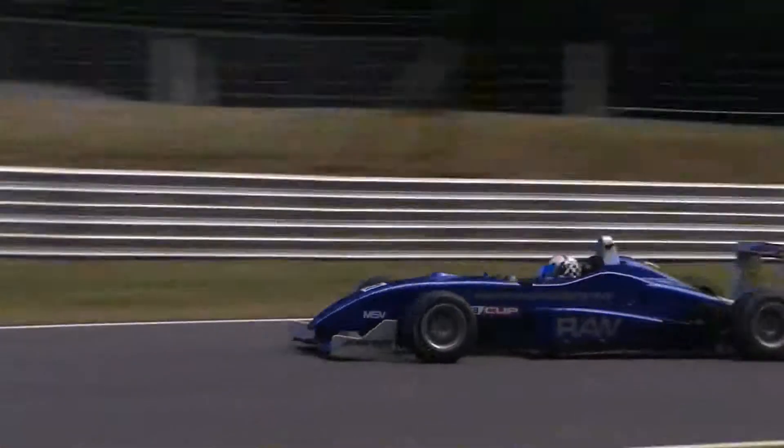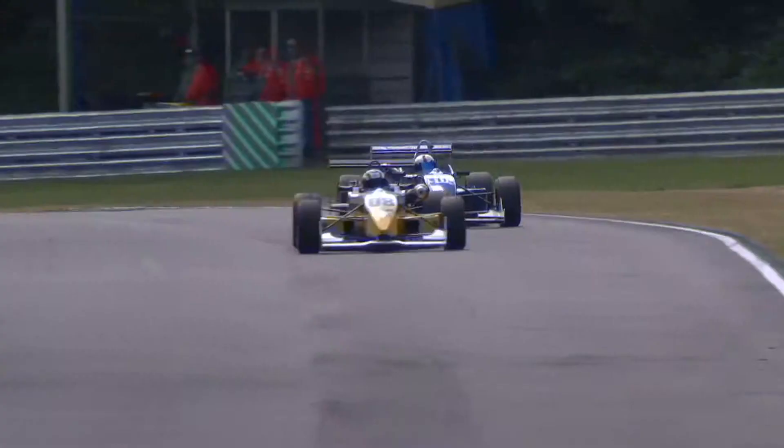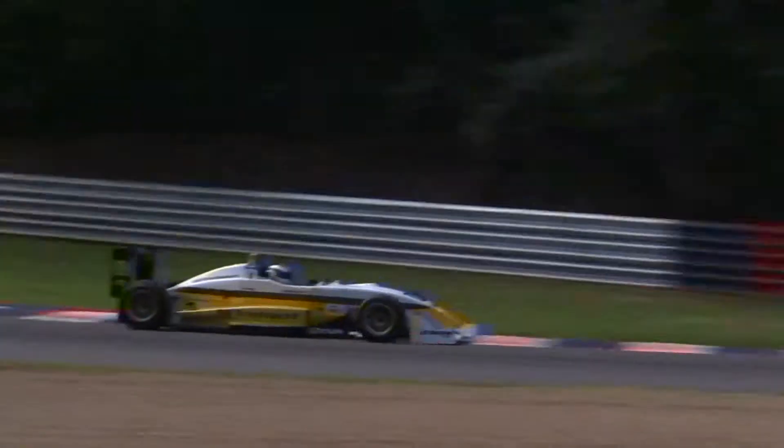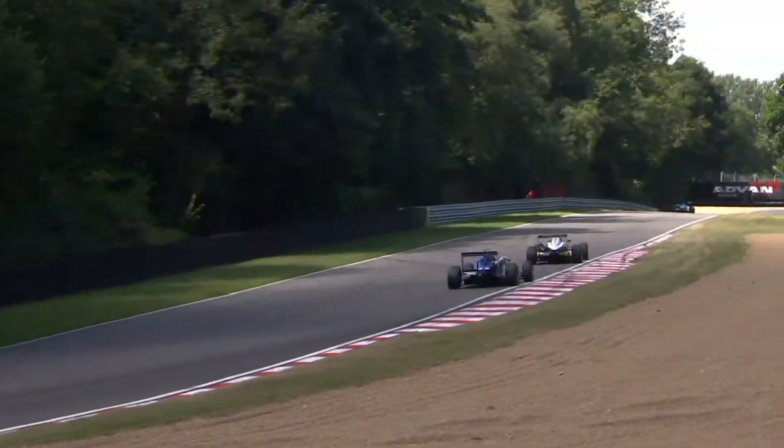Cross does live dangerously at Westfield — it's where he lost out to Hedlum and he almost loses out again, running wide. But then Robbie Watts does the same through Sheene, right to the periphery of the circuit, trying to challenge Cross.